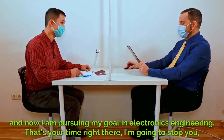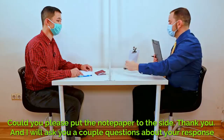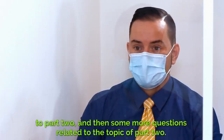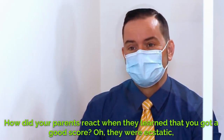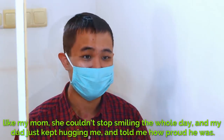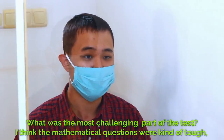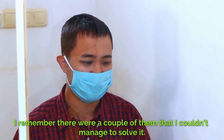That's your time right there — I'm going to stop you, and now we'll continue with part three. I'm going to take back this card. Can you please put the notepaper to the side? Thank you. I will ask you a couple of questions about your response to part two, and then some more questions related to the topic. How did your parents react when they learned that you got a good score? Well, they were ecstatic. My mom couldn't stop smiling the whole day, and my dad just kept hugging me and told me how proud he was. What was the most challenging part of the test? I think the mathematical questions were kind of tough — I remember there were a couple that I couldn't manage to solve.